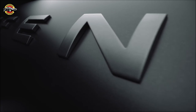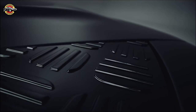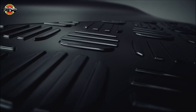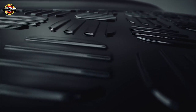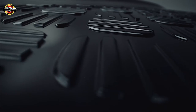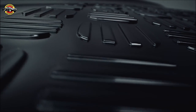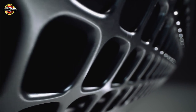Now let's talk about the Defender 130 V8, which features a 5.0-liter supercharged V8 engine producing 493 horsepower and 450 pound-feet of torque. This beast can go from 0 to 60 miles per hour in just 5.4 seconds. The exterior is available exclusively in Carpathian Gray or Santorini Black and comes with quad-outboard-mounted exhausts, a sliding panoramic roof, V8 exterior badging, and 22-inch satin dark gray alloy wheels.